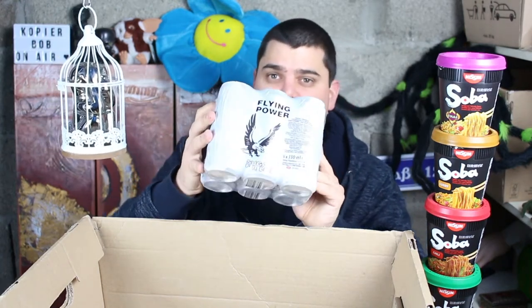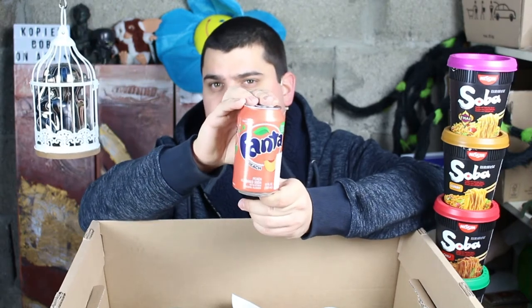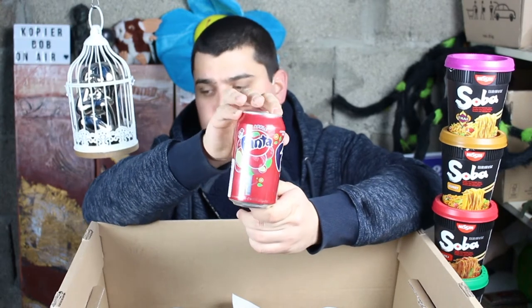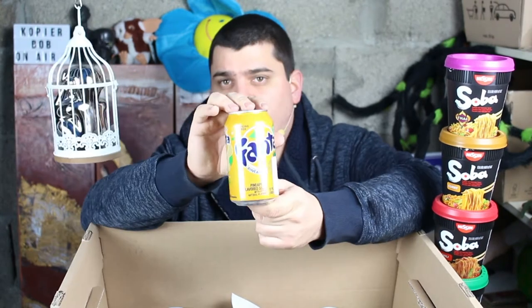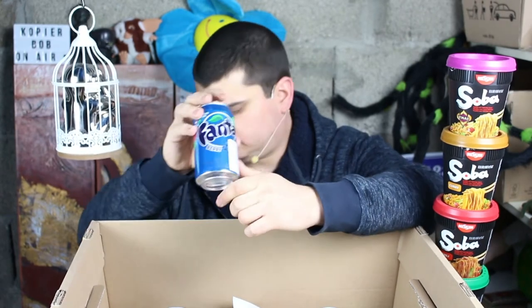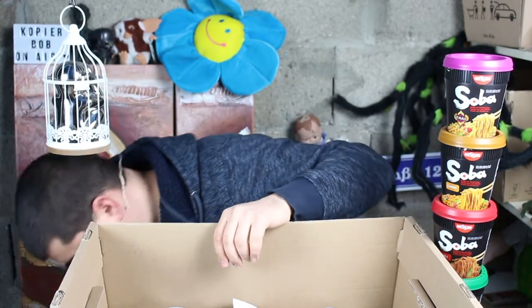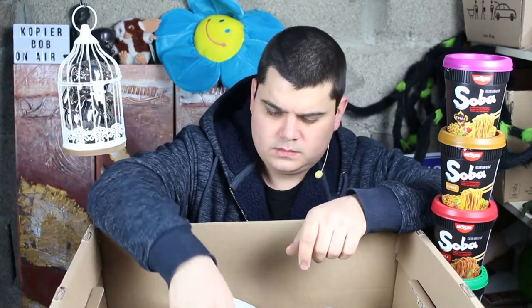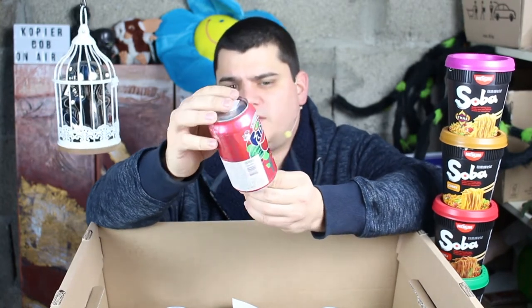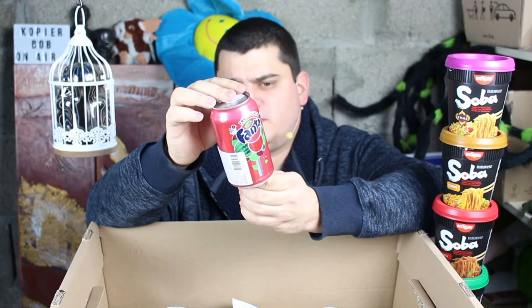Here come some types of Fanta. This here is peach apple, strawberry pineapple — by the way those are all with sugar — grape, berry berry, mango, fruit punch. I don't know what this is, there is a watermelon printed on it.